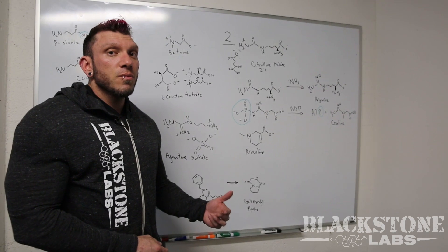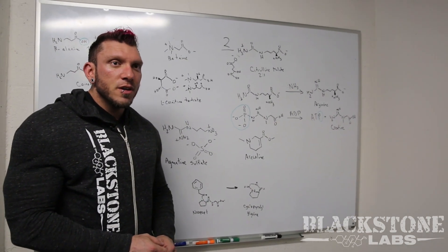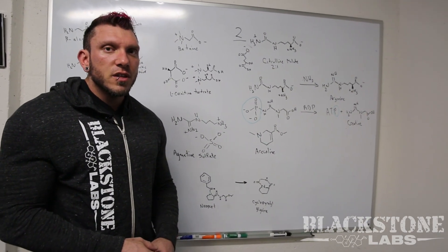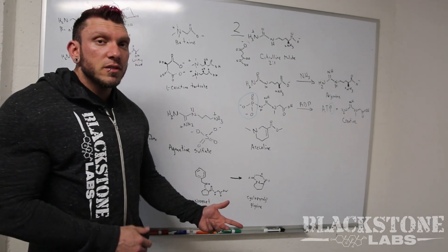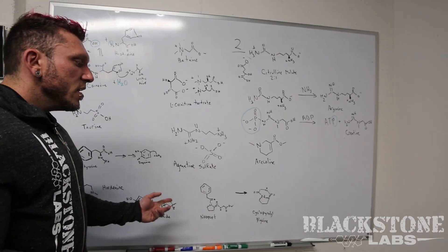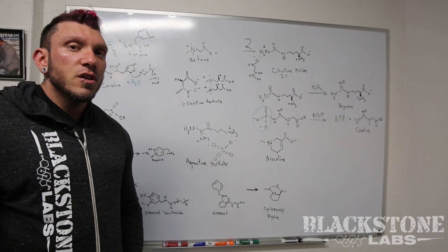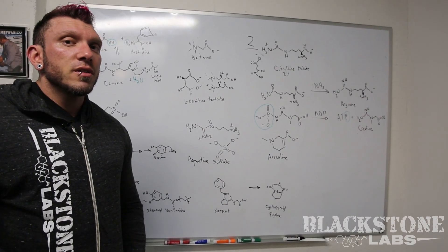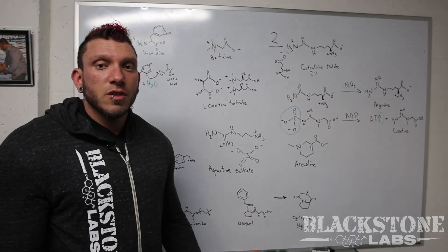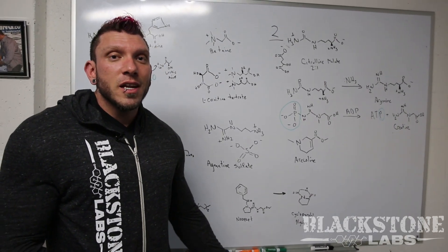Nupept was a really cool ingredient. Look for more nootropics coming out in the future — I personally think they're going to be very much used in the development of new products for cognitive function as well as pre-workouts like this one. There are a lot of ingredients we covered today. If you have questions, leave a comment on this video, DM me at the Gorilla Chemist on Instagram, or leave a comment on the webpage. From Blackstone Labs, this is the Gorilla Chemist from Behind the Muscle, signing out.